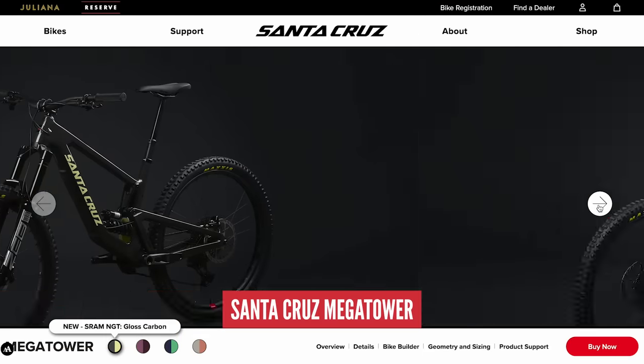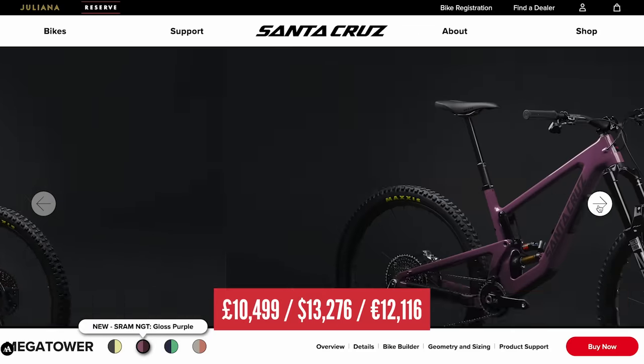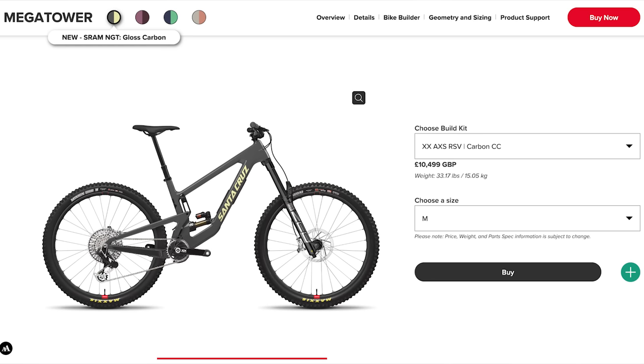Next up on the list is the Santa Cruz Megatower — it should be called the Santa Cruz Mega Bucks — coming in at number nine at £10,500. Unbelievable money, unbelievable bike. This is the XX AXS RSV build in their CC carbon frame, which is their top-of-the-range carbon layup. This thing is dripping in AXS parts — all wireless gearing, RockShox forks with a Fox rear shock. It's quite the build. It also has their Reserve lifetime guaranteed carbon wheels.